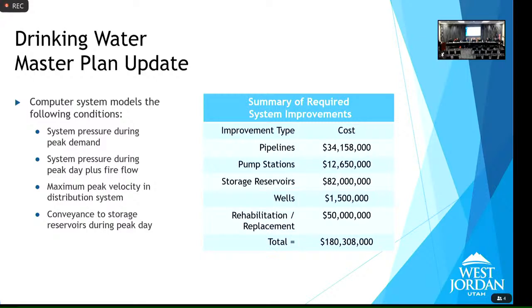The large total cost figure in the master plan isn't all money the city must find by itself. This is how we calculate impact fees — distinguishing what is development's responsibility versus the city's. Most pipeline costs come from impact fees, so ratepayers won't bear those. Future pump stations and storage reservoirs in zones 5, 6, and 7 are also impact-fee-related costs. The new figure not previously discussed is the rehabilitation and replacement number, which will be explained separately.